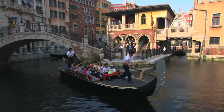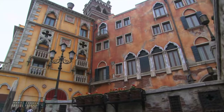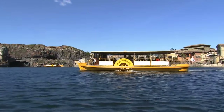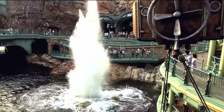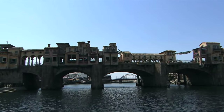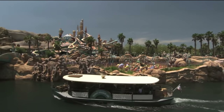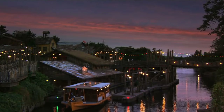Heading back to the main part of the Mediterranean Harbor, you can take a nice relaxing ride on the Venetian gondolas, as the gondoliers take you on a journey around the Palazzo canals while telling stories about the surrounding scenery. The final attraction in this first port of call is the DisneySea Transit Steamer Line, a special water transportation system that links three of the lands within DisneySea. Not only is it a great way to navigate the park, but also just a fun relaxing ride to take, especially at night.